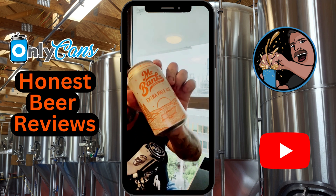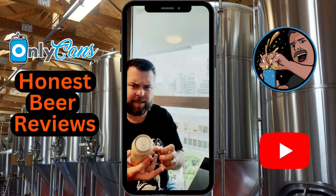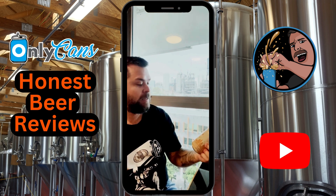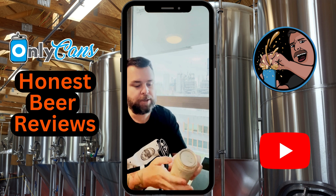Today I'm doing Mr. Banks Extra Pale Ale. This one's brewed in Victoria — I think they started in 2016 and the brewery is named after their dog, Banks. I think this has won an AIBA award, not sure what category, but hopefully it's pretty good.